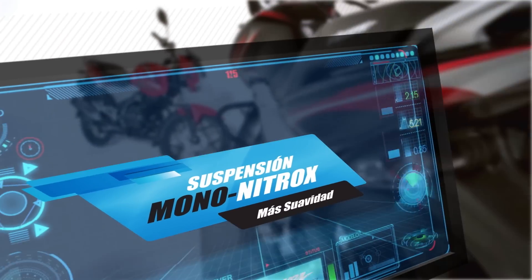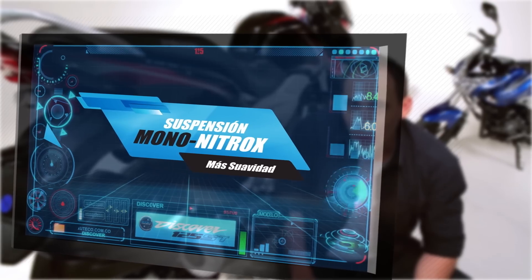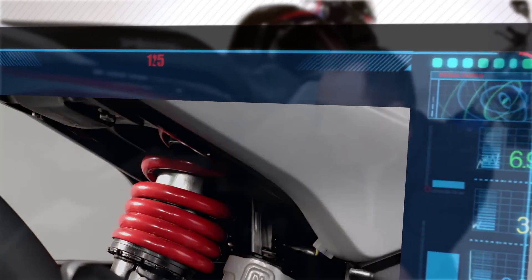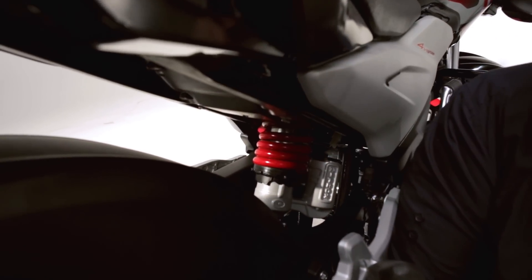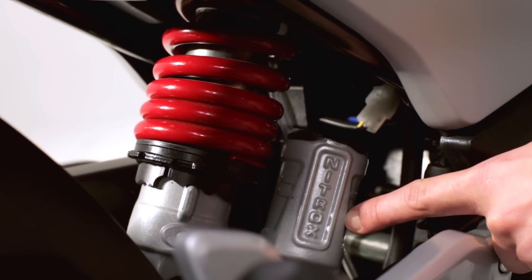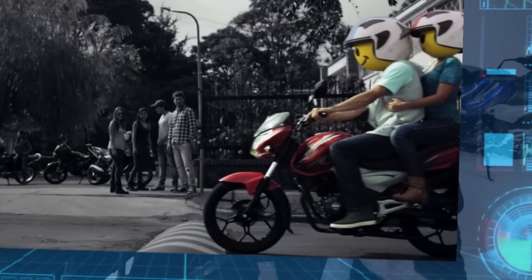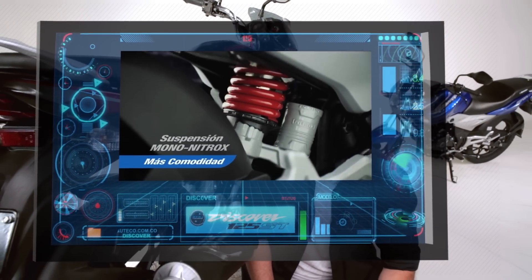Also, it has a unique and exclusive system to the world, developed by Bajaj. This is the Mono Nitrox system. As you can see, the suspension is located in the interior and central of the motorcycle, with the aim of giving a much more sportive design. The Mono Nitrox system also has this small chamber where the nitrox gas is located, which is the one that gives the suspension when you are in terrain with bumps and irregularities.